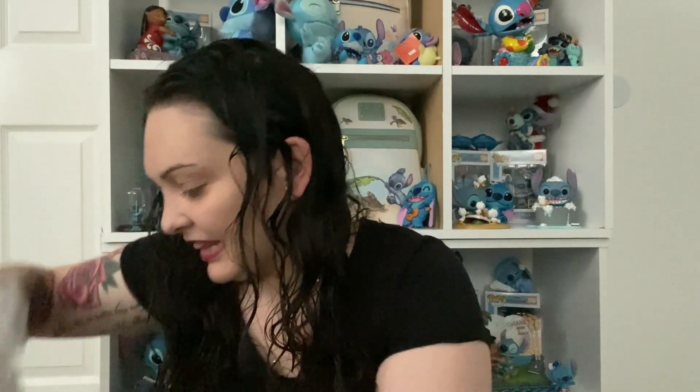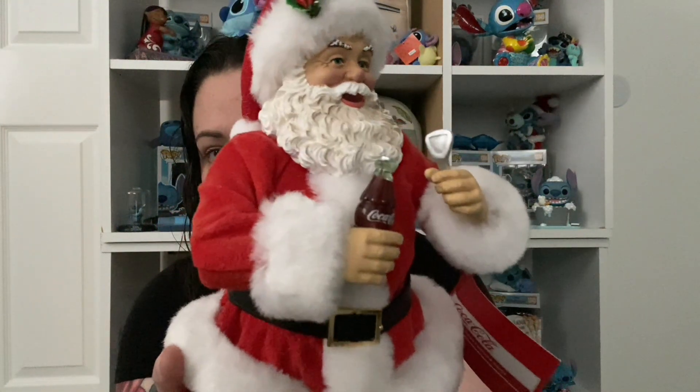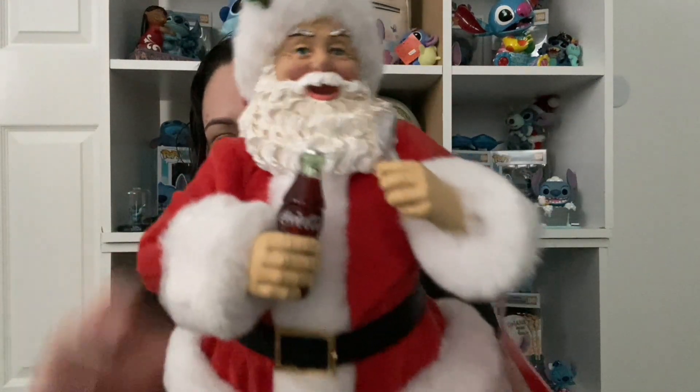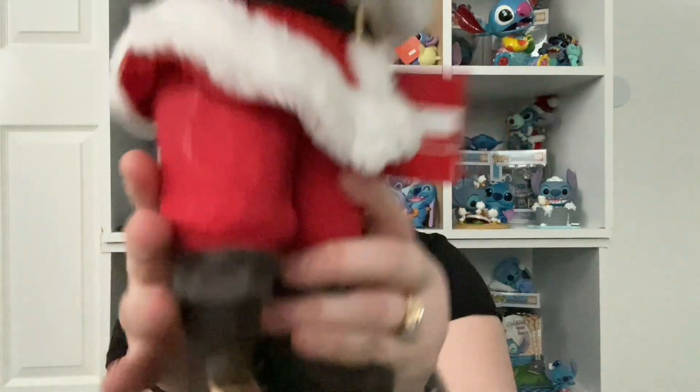This was the last one on the shelf — it was the display piece and they didn't have a box for it, but my husband's been wanting this for like over a year so he finally went for it. I think I'm gonna keep it out year round. It's heavy, but it is Santa holding a Coke with a bottle opener and the jacket is fuzzy, but this part is solid.